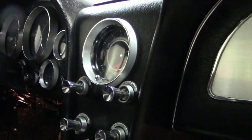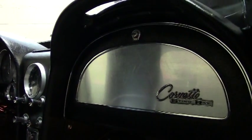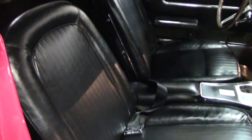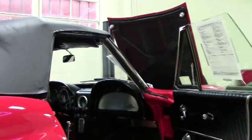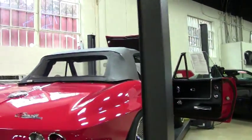I just drove her and she drives very, very nicely. Shifts very well, goes down the road straight. Lots of power. A great weekend car — something to enjoy on a more regular basis.